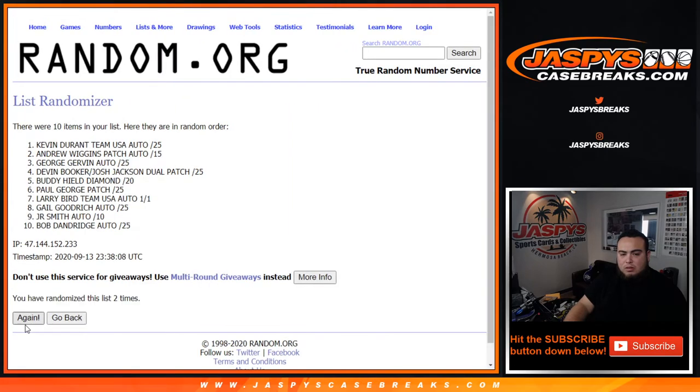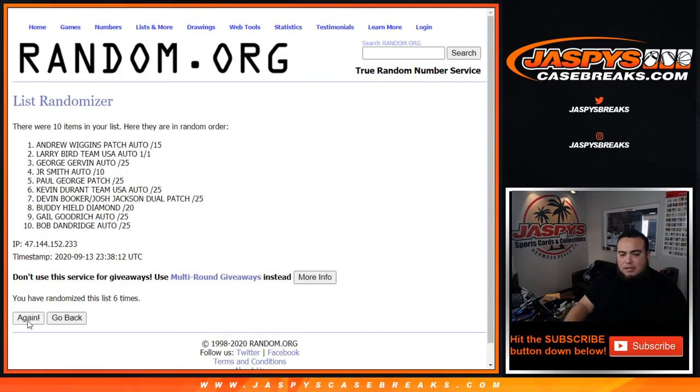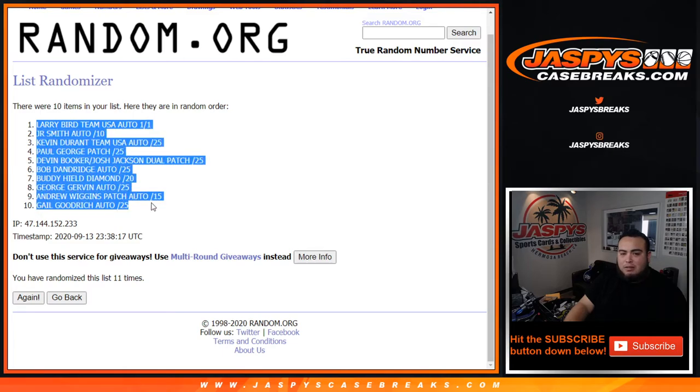Now let's randomize the hits — eleven times. Rolling... Boom! Larry Bird Team USA auto one-of-one at the top, down to Gail Goodrich auto out of twenty-five.